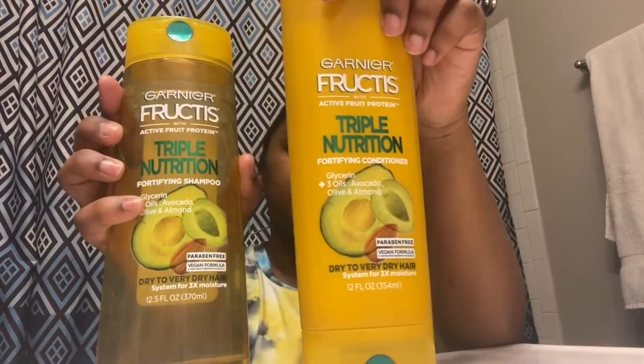I have two sets of shampoos and conditioners. The first one is Garnier Fructis — it has three oils: avocado, olive oil, and almond. This is what the shampoo and conditioner look like. I've always liked Fructis products simply because it works well with curls. If you're trying to get a thick curly pattern or just want your hair to stay curly, I feel like this is the best brand and it's what I've been using for a while.